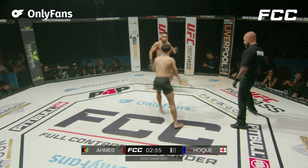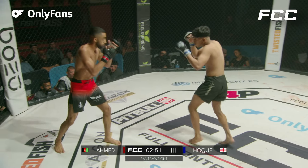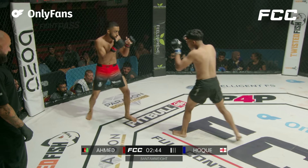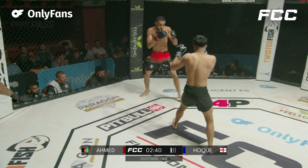Already off to a high-paced start. Both men are going to want to get their lead hands going. Look out for the kicking game of Ahmed, though. They've just traded one back and forth there. There's a couple combinations thrown back and forth. Nothing quite landing, more of the leg kicks. There's a nice left hand from Nahum there.